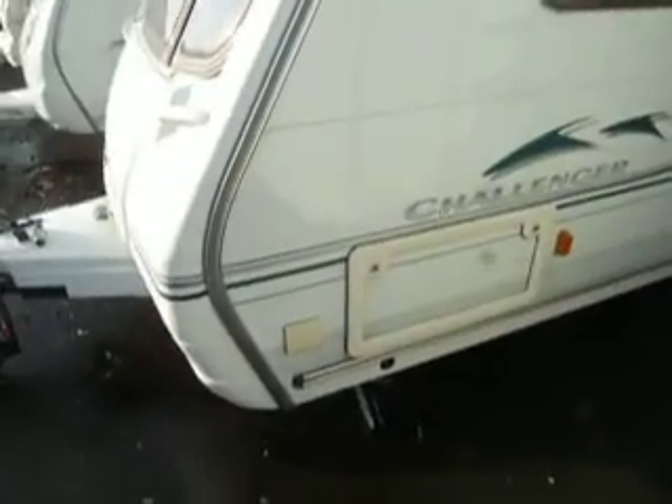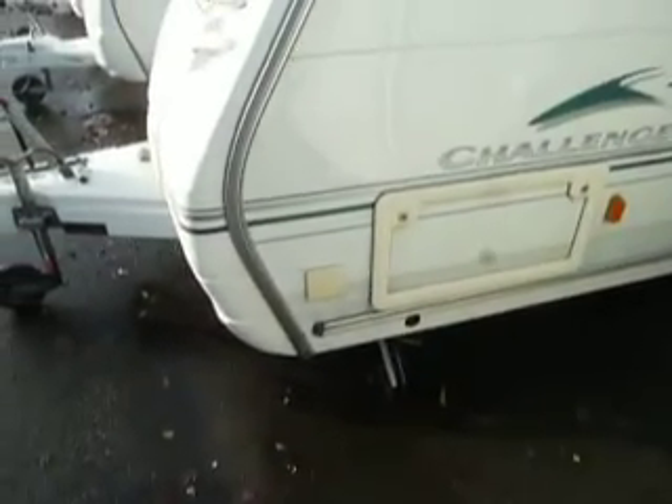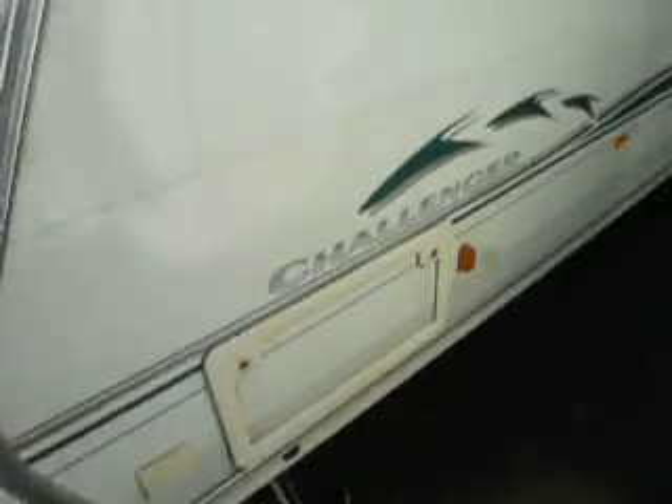Welcome to Salah Pleasure. Here we have a Swift Challenger 490 caravan. Just at the front here we can see we've got a gas barbecue point and then a wet locker, to put your muddy boots in, saving you from taking the mud into the caravan.